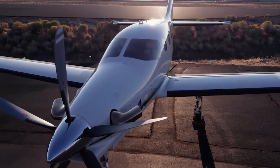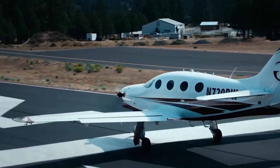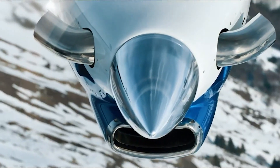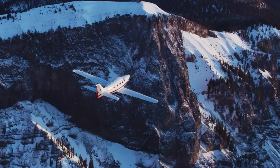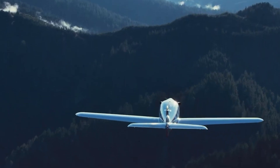Equipped with a 1,200-horsepower Pratt & Whitney PT-6A-67A engine, the Epic LT can reach speeds of up to 374 mph and climb at 3,000 feet per minute. Its impressive performance and sleek design make it a top choice for private aviation enthusiasts looking for a combination of power, speed, and modern engineering.